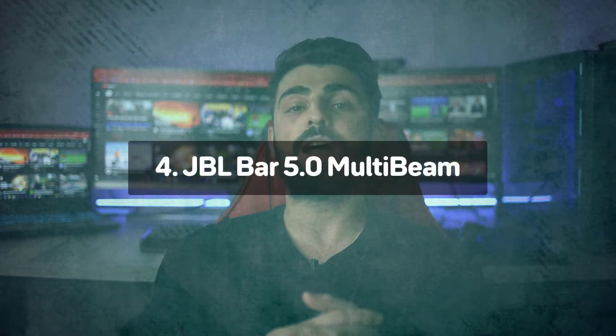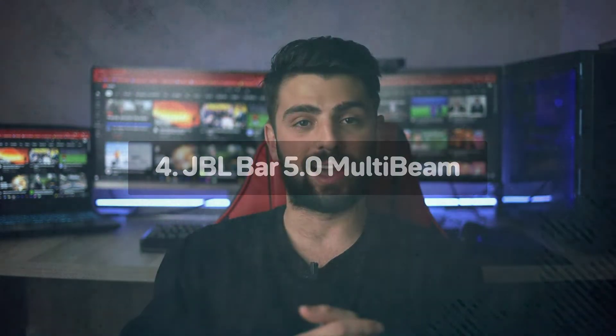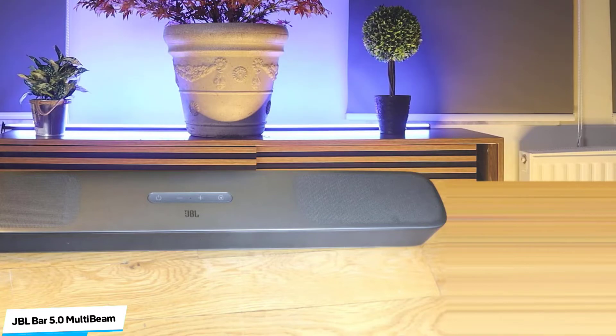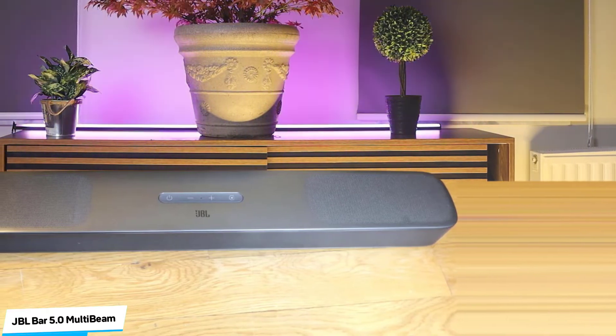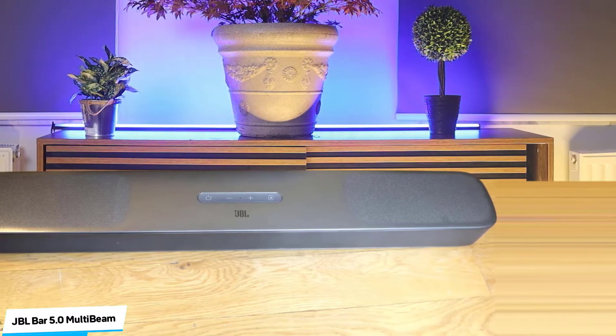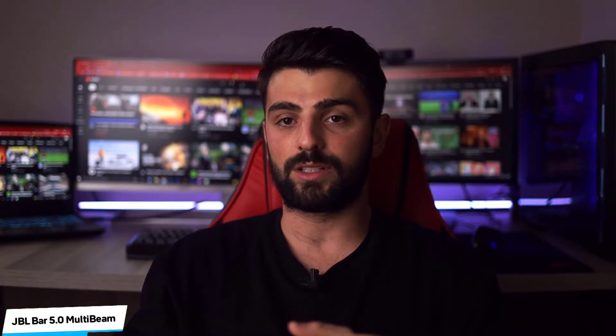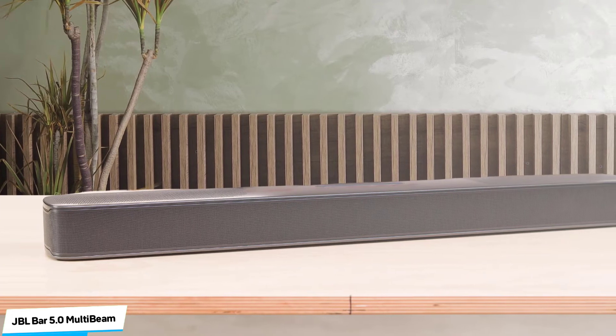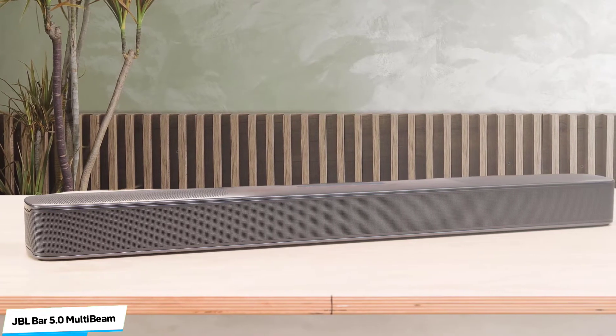Number 4: JBL Bar 5.0 Multi-Beam – Best Value. The JBL soundbar is the closest you can get to the big-screen sound experience without crowding your lounge with separates. The 5.0 Multi-Beam is affordable without feeling cheap, which is quite an achievement. It's small enough to fit under almost any TV, yet feels solid and well-built. It packs a lot into its modest dimensions: there are five 48x80mm racetrack drivers complemented by four 75mm passive radiators and a grill that runs from ear to ear with two more drivers on the hood to deliver height effects.